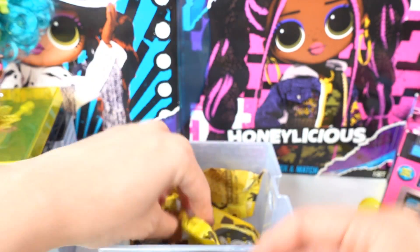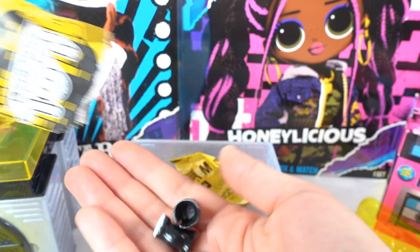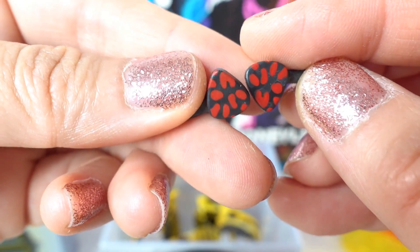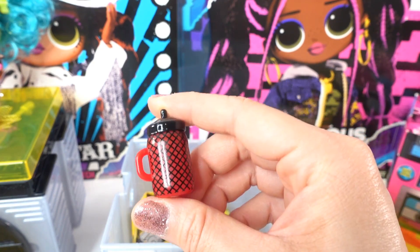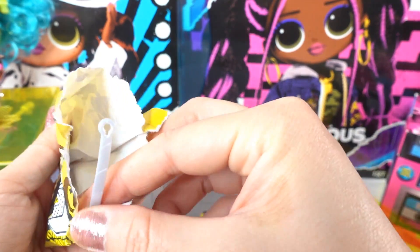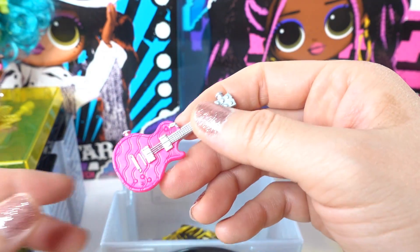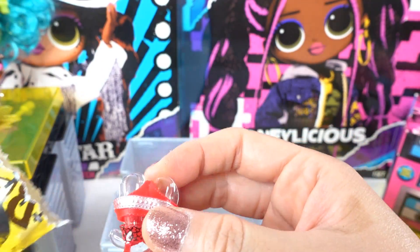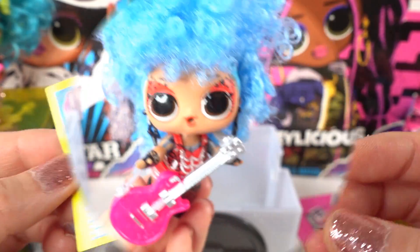Now let's look at Twisted Sis's surprises: a little black comb, some black boots, hair clips, her bottle, a stand, a little strap, and here's her guitar — oh my goodness, it's hot pink! And here's her outfit and her album.